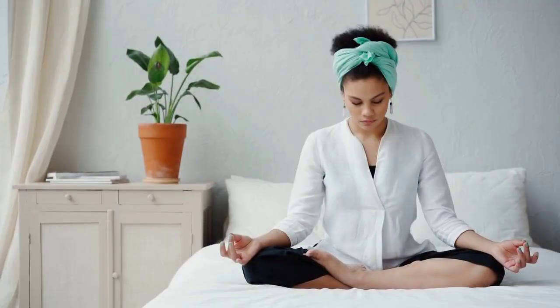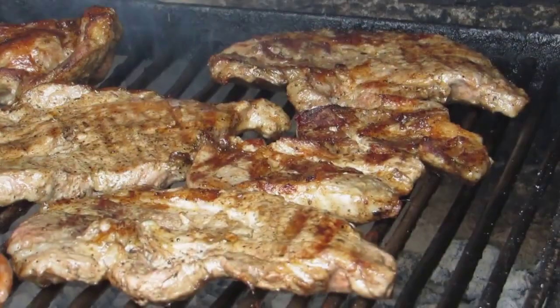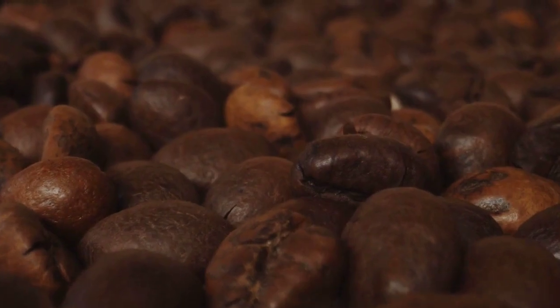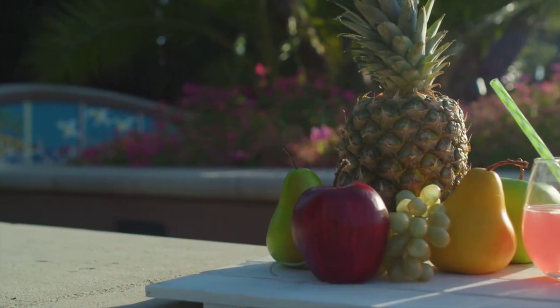First and foremost, a balanced plate is key. Aim for a combination of lean proteins, whole grains, healthy fats, and plenty of colorful fruits and vegetables.